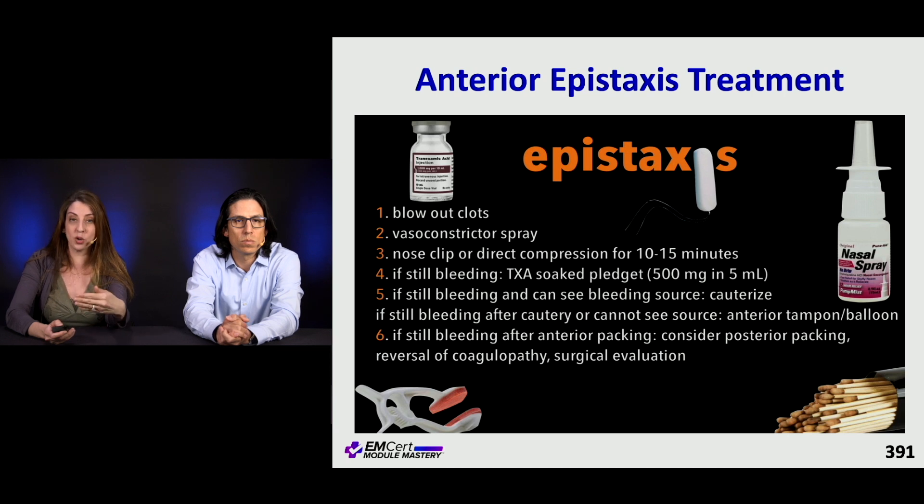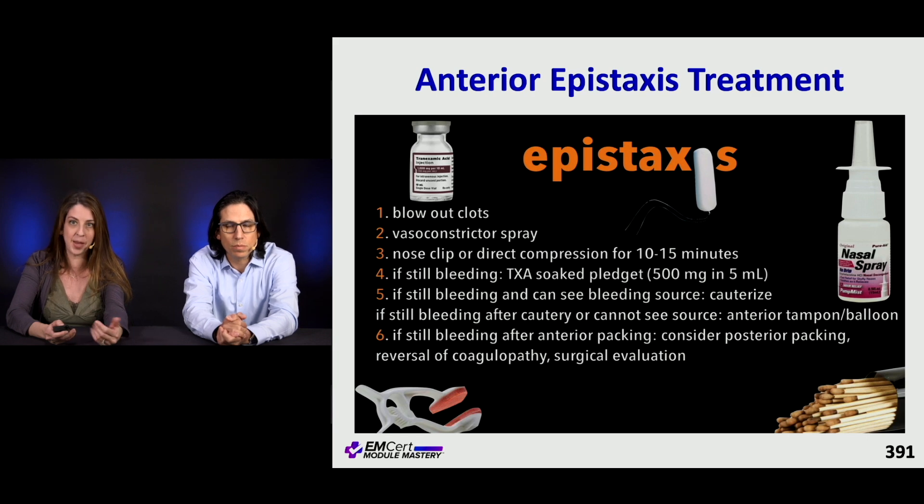If you can see a source, you can cauterize it. If bleeding still continues, these patients may need to get packed and then can be discharged to follow up with ENT or come back to the ED for packing removal.